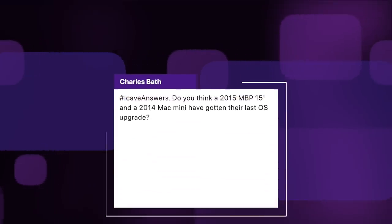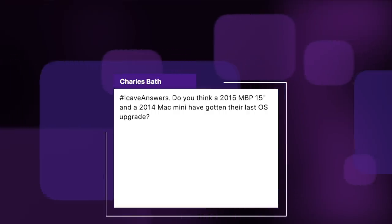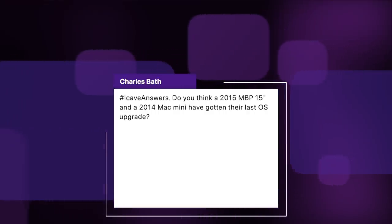Charles Bath asks: do you think a 2015 MacBook Pro 15-inch and a 2014 Mac mini have got their last operating system upgrade? This sounds very specific, and I'm sorry, but I think they probably have. Apple does need to cut the cord with Intel quite soon. I think we'll probably get at least another major version of macOS that supports Intel all the way through, but it's going to be a little bit more aggressive in the devices that get cut going forward. For the Mac mini, I think this is probably its last chance.